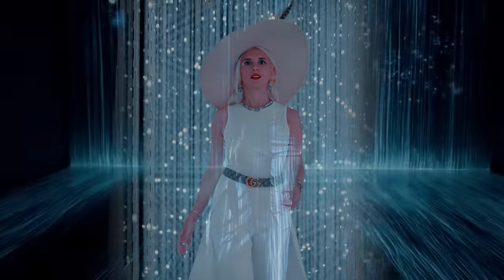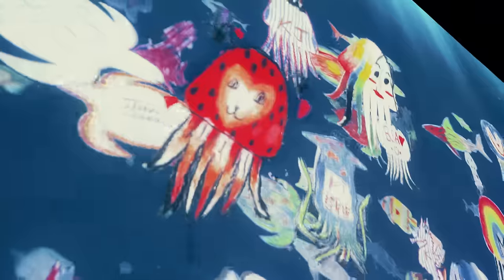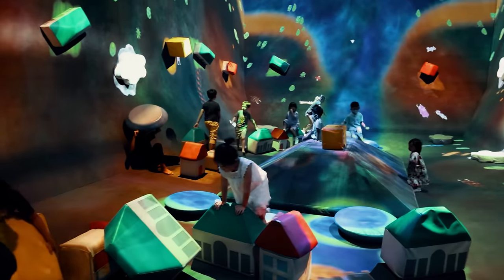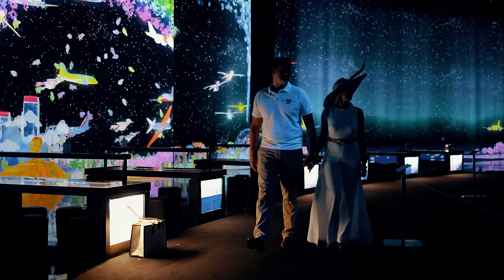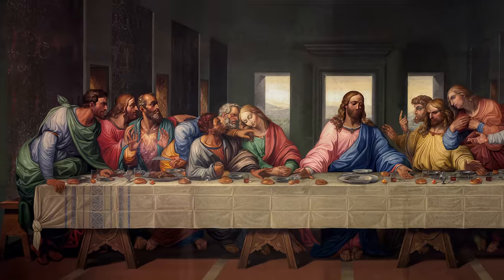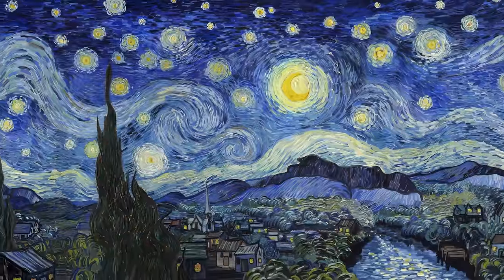Art Science Museum stands at the crossroads of art, science, culture, and technology, embodying a mission to cultivate innovation and spark new ideas. Spanning 21 galleries across approximately 5,000 square meters, this unique institution has hosted grand exhibitions featuring some of the world's most renowned artists, including Leonardo da Vinci, Vincent van Gogh, and Salvador Dali.